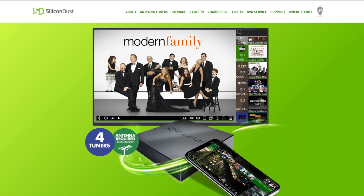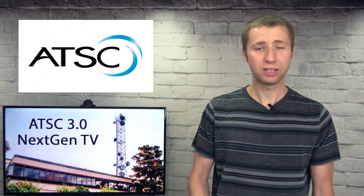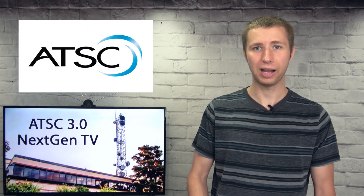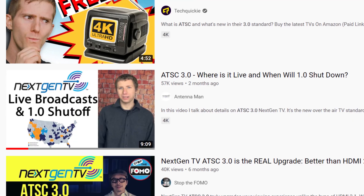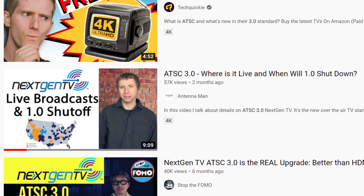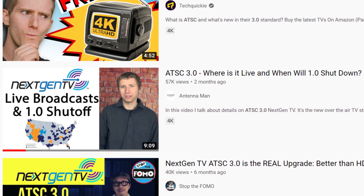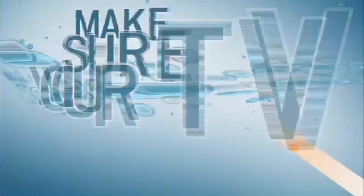For example, my HD Home Run Connect 4K couldn't decode sound on my computer. Only certain devices can support the new audio codec of next-gen TV. In addition, the current 1.0 broadcast won't be going anywhere for at least another 10 years. I've attached a video in the description that explains how the launch of next-gen TV is very different than the digital transition of 2009.